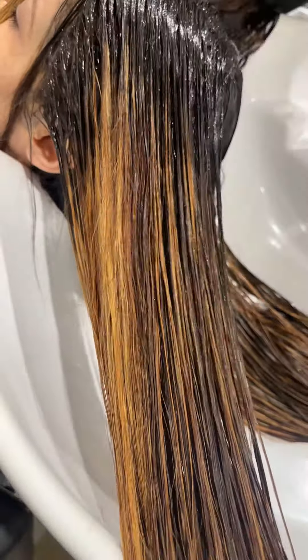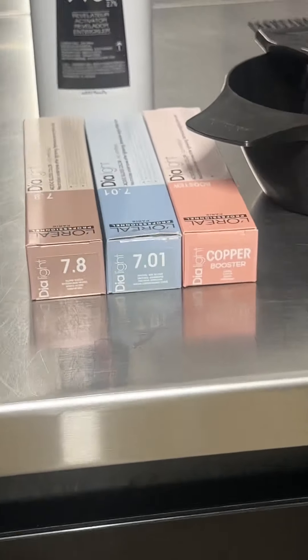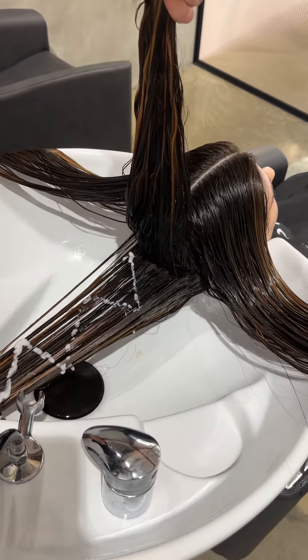To achieve a milky caramel shade, I performed a French gloss using Deer Light shades of 7.8, 7.01 and a dash of copper mix.